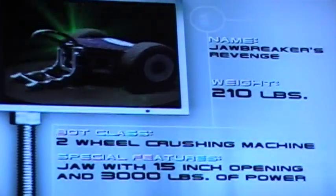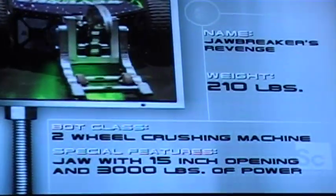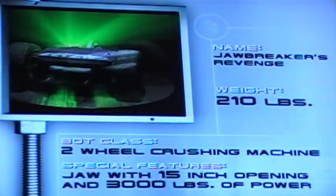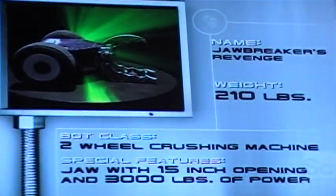Descended from a former Robotica finalist, this two-wheeled bot has all-new chops. Built in a scissor configuration, these teeth chop with 3,000 pounds of force, and with an invertible design, Jawbreaker's Revenge can eat while standing on his head. And Jawbreaker's Revenge was designed by Tim Berghofer.